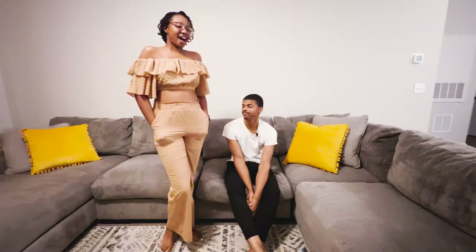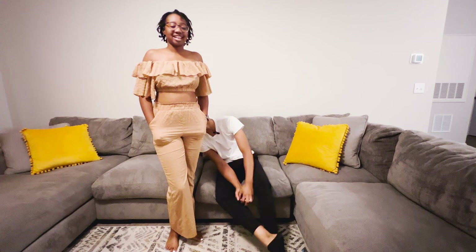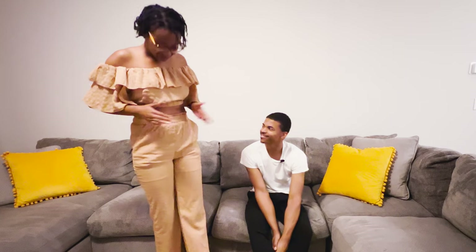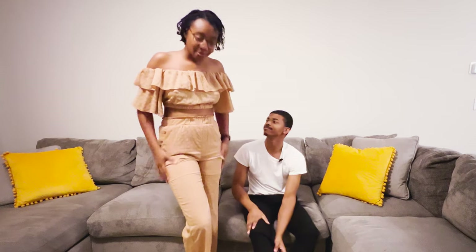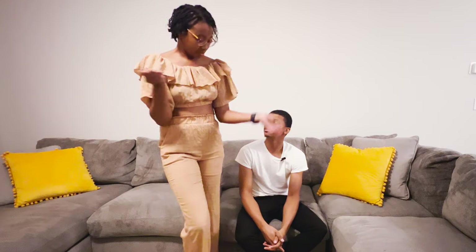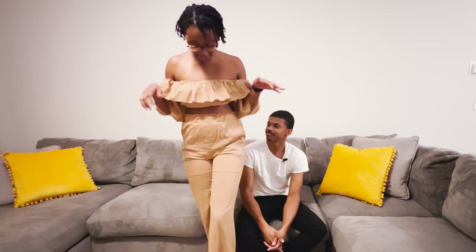Alright, outfit number two! I feel like this is another date night type fit, or like a relaxing vacation outfit. If you catch me on a good day, I'm confident — I got a little mommy pouch right now but I love the material. It feels just like the first outfit. I love the color. You can wear it on your shoulders if you want, but I prefer off the shoulder.